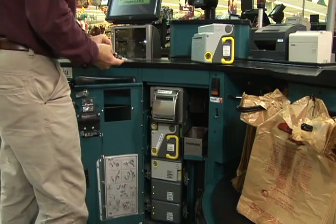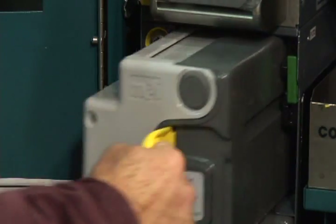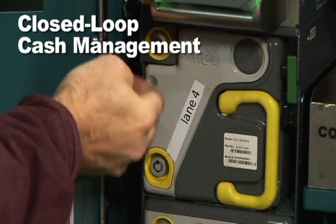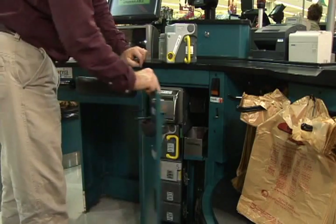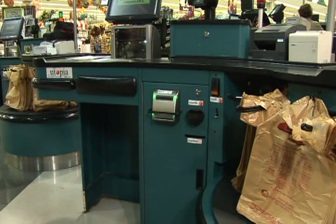Cash is reliably secured in a cash cassette and transported to the back room — it never sees the light of day in the store. Minimizing cash exposure maximizes security. The end result is a closed-loop cash management system, improving security and thus removing the risk of criminal activity. Minimizing cash flow and the risk of shrinkage flows right to the bottom line.